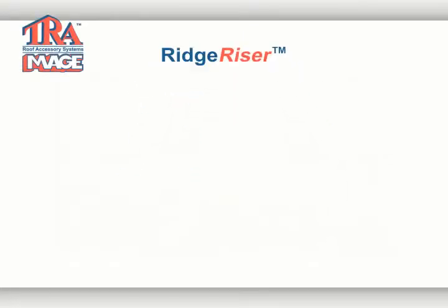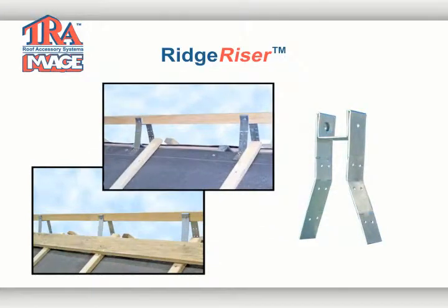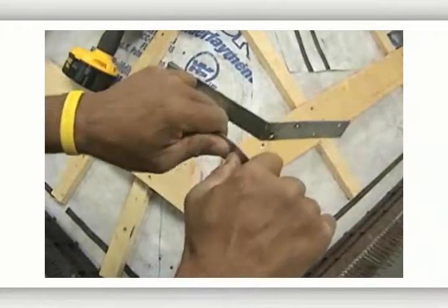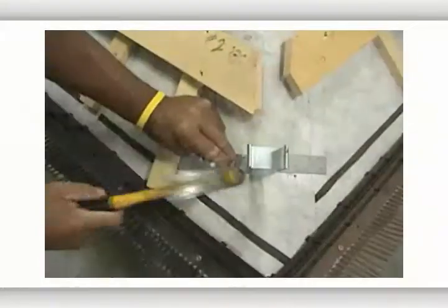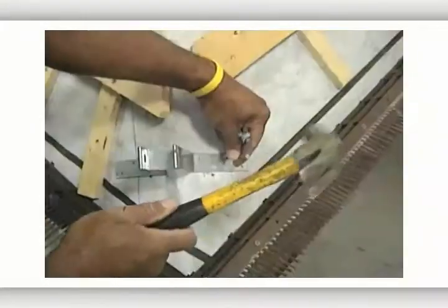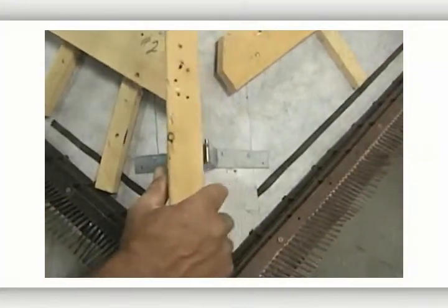Our ridge riser is a universal metal bracket designed for use with all types of roof tile. It is installed on top of the sheathing or vertical batten to allow the use of a nominal size 2x2 nailing board at the hip and ridge for proper ventilation and maximum holding power. Ridge risers have been tested and approved in Florida for high winds.